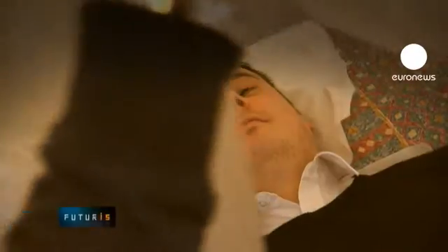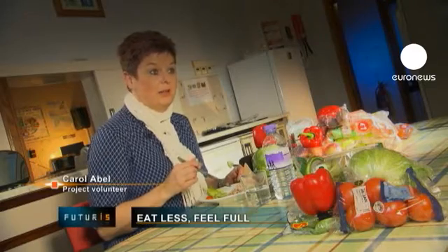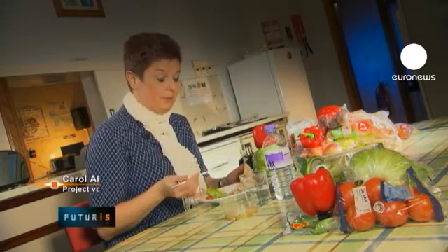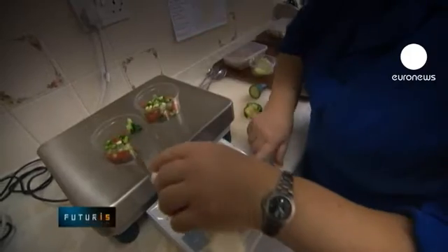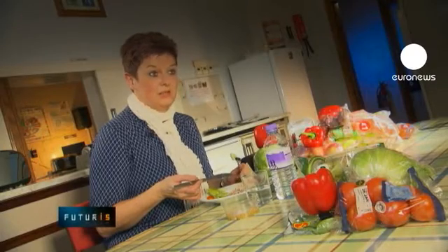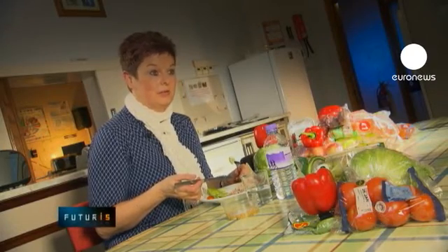And the first results are promising. It certainly worked well. It did keep you full, your plate was full, it saved you snacking in between meals. And it certainly worked for me with the weight that I lost.